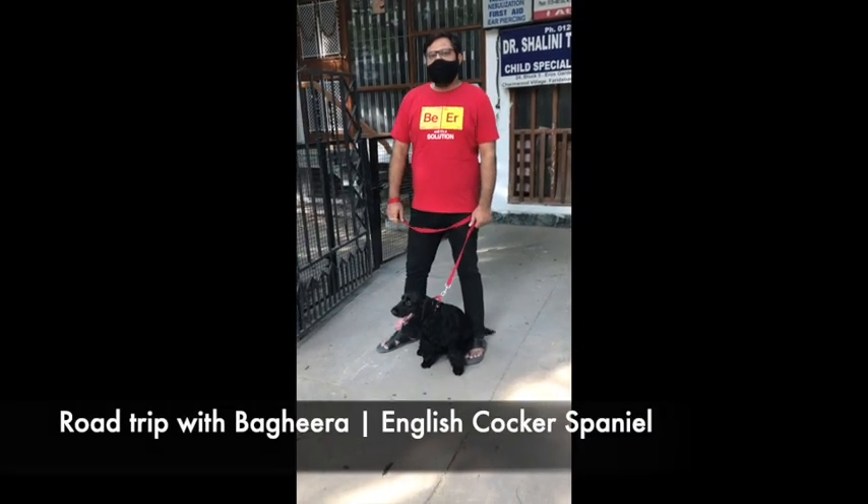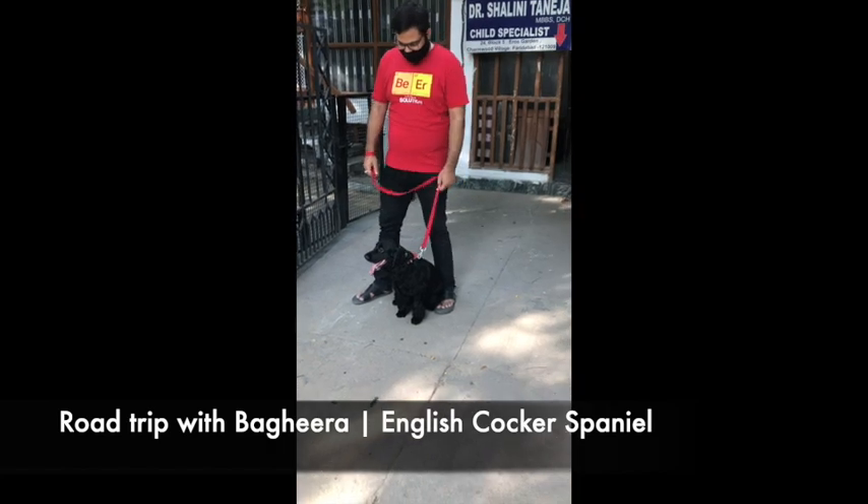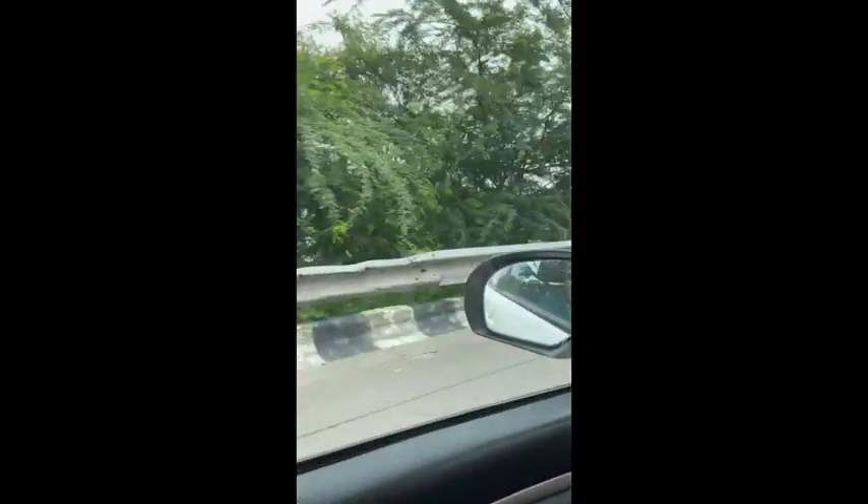Hi friends, welcome to our channel. In this video we'll share a few tips with you on how to enjoy a road trip with your pet. We have started our journey and we are going to the hills.